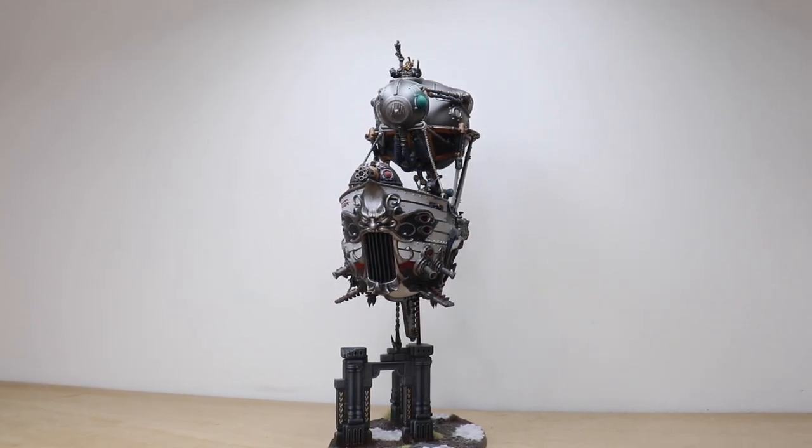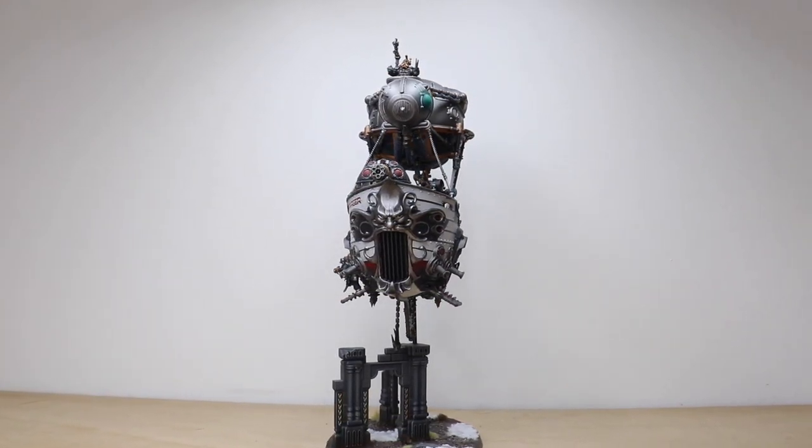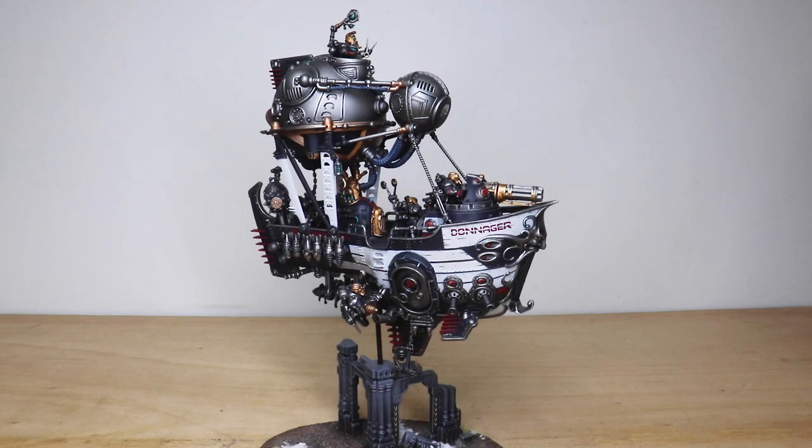Hi guys, hope you're all well and welcome to this showcase video. Today we've got some awesome Age of Sigmar Arkanaut ships for you to check out. These have been painted by Darren, one of the artists here at Siege.